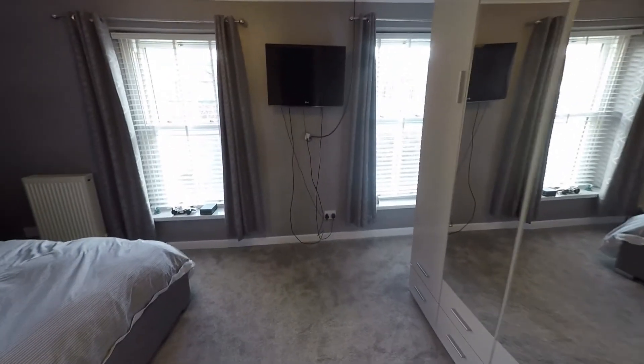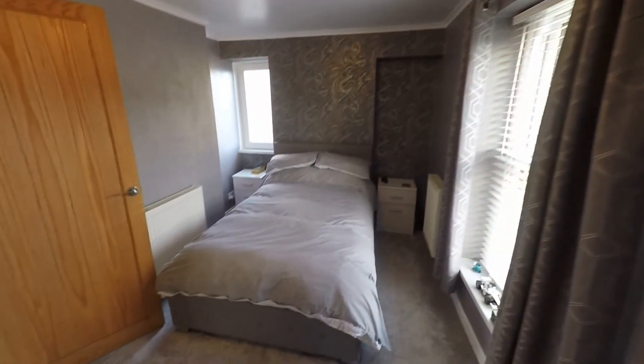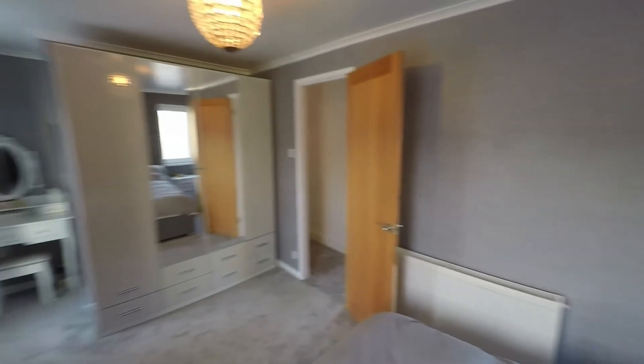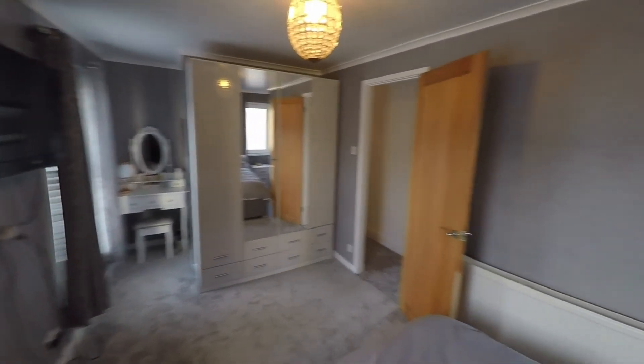Last but certainly not least, we'll step into bedroom one — a really great sized bedroom. As we can see it actually spans the width of the property, so we do have plenty of room here with three sets of windows, allowing in plenty of light. Plenty of room here to house a large double bed plus a good range of wardrobes. So again a really good sized generous bedroom.